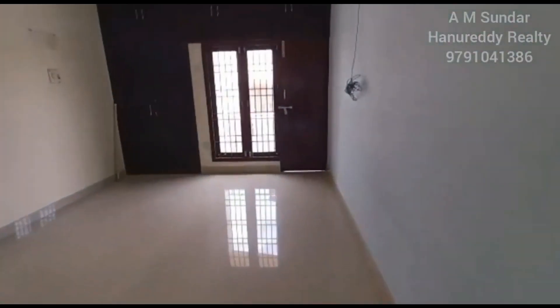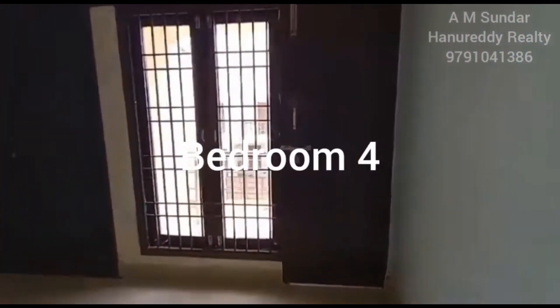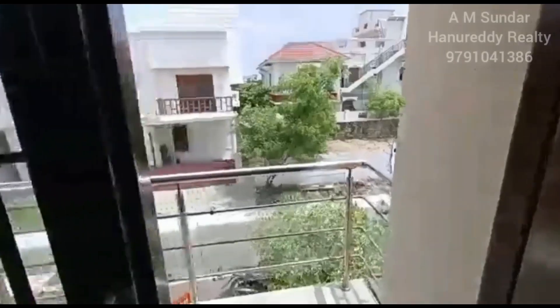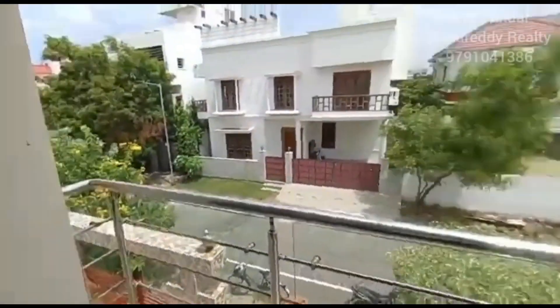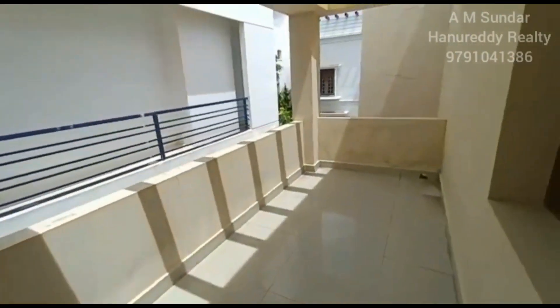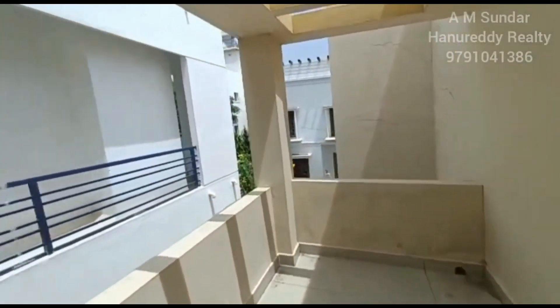This is bedroom number two with a nice road-facing balcony. There is one more spacious balcony which is more like a sit-out.